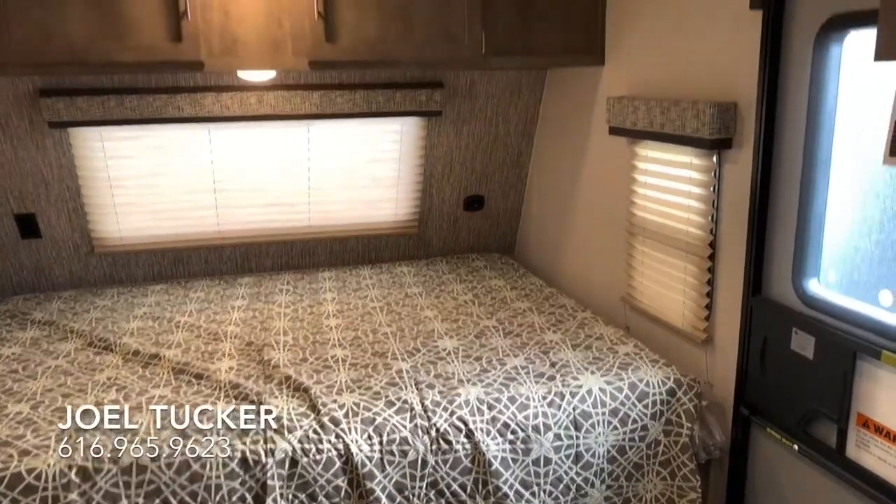There we have it — we made it through the 191 bunkhouse Escape, a lightweight travel trailer for a family of four to six. If you have a minivan or small SUV, you can pull this no problem across the state or across the country. With a ton of storage inside and outside, you can bring everything you need for a great camping experience. If you have any questions, call or text me at 616-965-9623. We ship nationwide, offer financing, and take trades. This is on a deep discount, so for that price call or text me today at 616-965-9623. I'm Joel at V-Rinks RV Center.